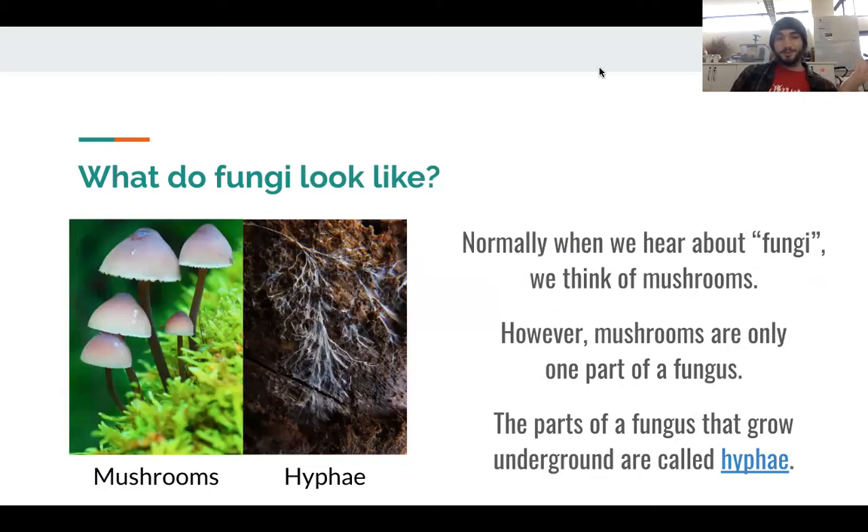When I mentioned fungi a minute ago, you may have thought: wait, I thought mushrooms were fungi — that doesn't look like a mushroom at all. And you're right, mushrooms are fungi, but they're actually one specific part of a fungus. Mushrooms are what fungi use to reproduce, and they're usually the part that we can see — they grow above the ground. But if you look beneath a mushroom in the soil, you'll see that most of the fungus exists as hyphae, which are long tube-like structures that grow underneath the ground. That's the main part of a fungus, and these are usually the type of fungi you'll see living on plant roots.